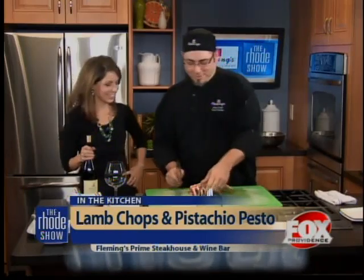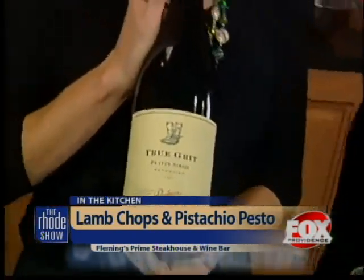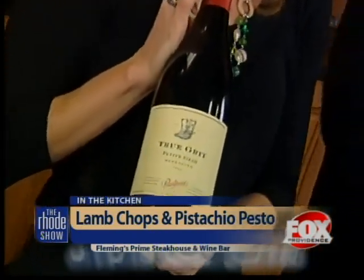We're here with Fleming's again, making our lamb chops with pistachio pesto and polenta fries. Your expertise is with the meat, mine is with the wine, so I'll let you do your thing. I had heard you enjoy Petite Syrah, so we decided to bring one along. This is True Grit Petite Syrah, which goes perfectly with the lamb. The mineral notes match really well with the flavors of the lamb.